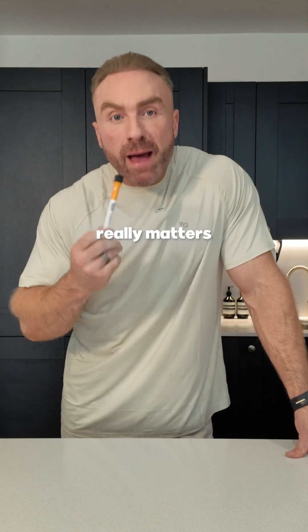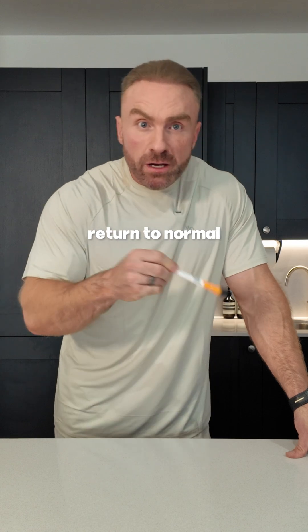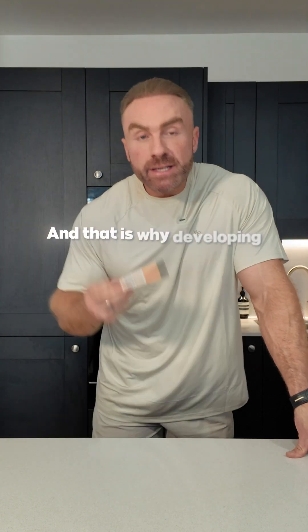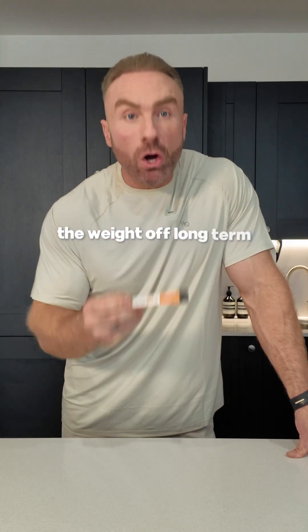Understanding this mechanism really matters because once you stop taking it, those signals will return to normal. And many even report increasing hunger. That is why developing healthy habits alongside it is crucial for keeping the weight off long-term.